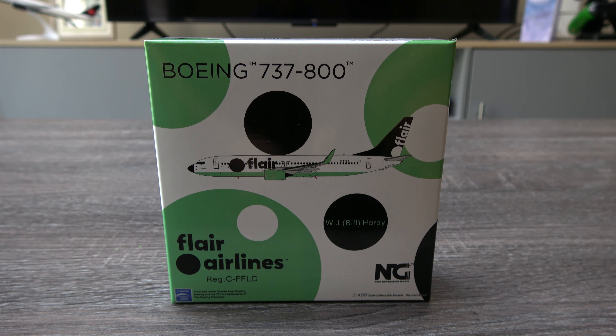So they did two of them — two 738s with a different name on each. And this is actually the third release of a Flair 737-800 by NG.